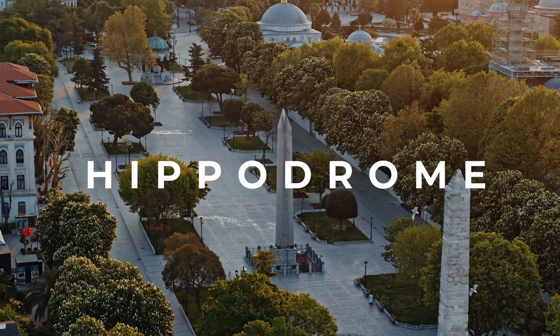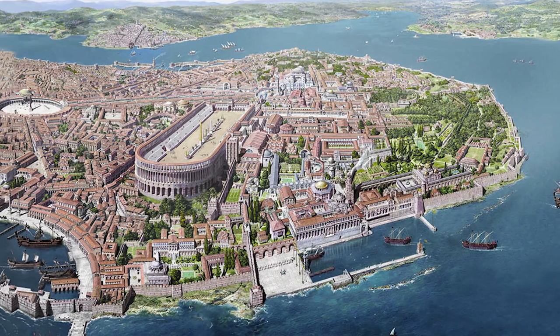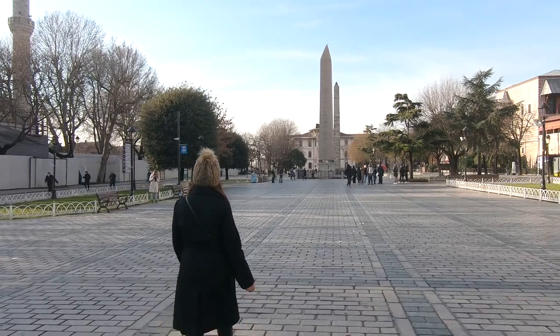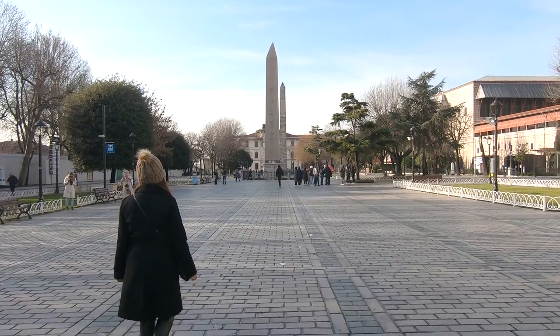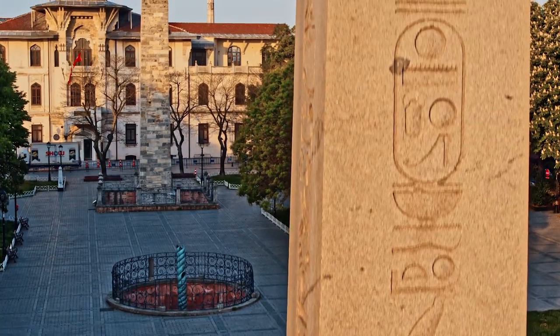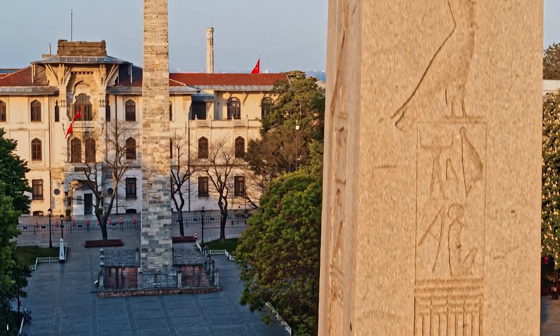Located just next to the Blue Mosque, the Hippodrome of Constantinople is another place you can visit for free. Where once the great hippodrome stood, we can now only find three remaining structures: the Serpent Column, the Obelisk of Theodosius, and the Egyptian obelisk, which used to be in the center of the Hippodrome.